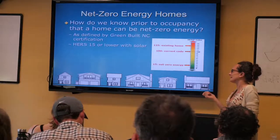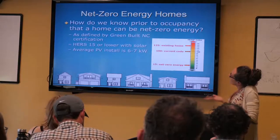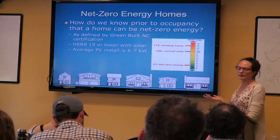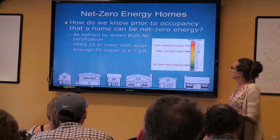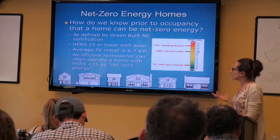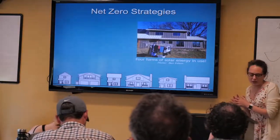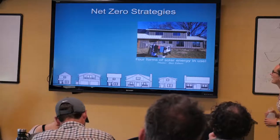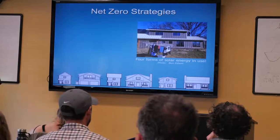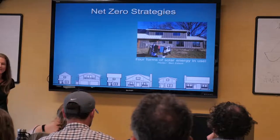The other presenter's house scored around 11 or 12 on the HERS. The average PV install we're seeing — depending on the size of the house — is probably about six to seven kilowatts, and that hasn't really changed over the years. We feel like an efficient homeowner can make that happen. I'm going to have Emily take over and talk through the strategies. She's a contractor who has actually done this — maybe eight net zero homes.